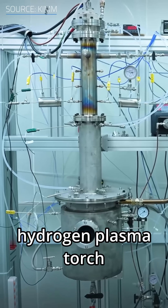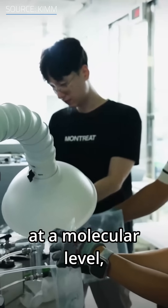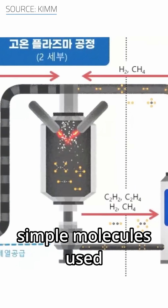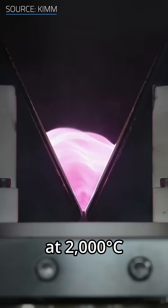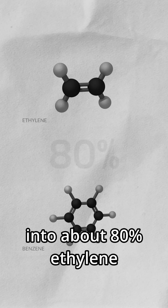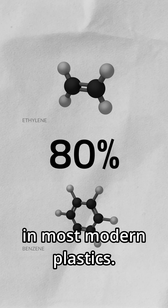In South Korea, scientists built a hydrogen plasma torch that doesn't just burn plastic — it cracks it apart at a molecular level, breaking long chains into the same simple molecules used to make it in the first place. In less than a hundredth of a second at 2000 degrees Celsius, this torch transforms mixed plastic waste into about 80% ethylene and benzene — core ingredients in most modern plastics.